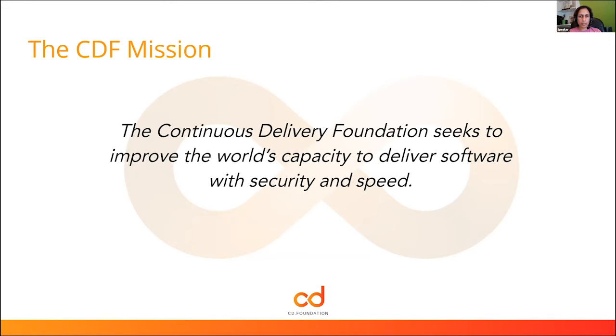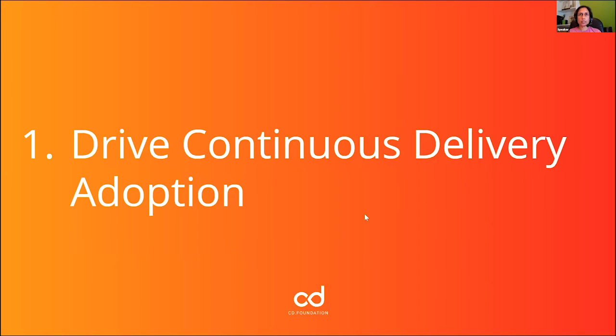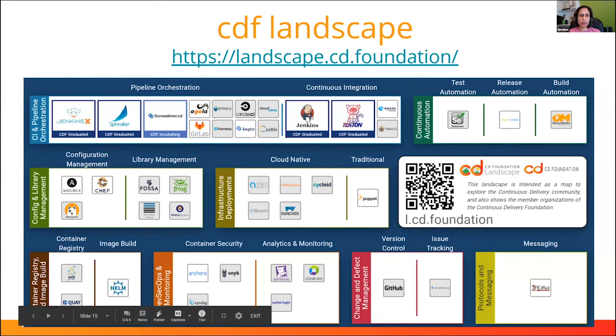One thing we're working on at CDF is making sense of the fragmented landscape. The Continuous Delivery Foundation is putting together its own landscape of the tools needed for a continuous delivery solution. We've taken inspiration from the CNCF, whose landscape is sometimes affectionately called the 'Hellscape' because it's grown into this all-encompassing set of projects. Here we're zooming in on the different things that contribute to continuous delivery.